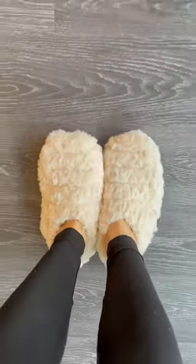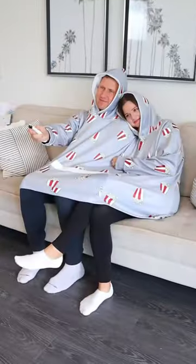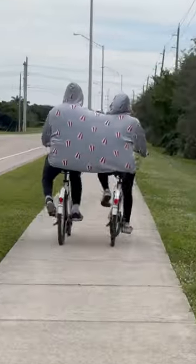These slippers get placed inside your microwave to heat up to keep your feet warm. This pet heating pad also heats up to keep your pets warm. And this sweater lets you and your partner combine each other's body heat so you can stay warm throughout the night and day.